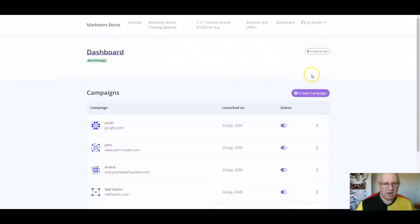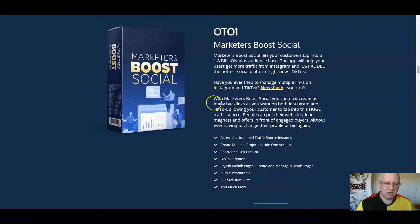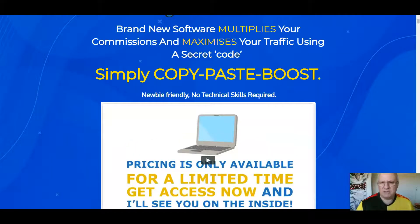We'll also have a look at the members area and the upsells that are available. Pricing for this is $27. Now, if you move your cursor to the top of the page as if you are going to leave the page, you should get an offer that comes down to offer this to you for $19.